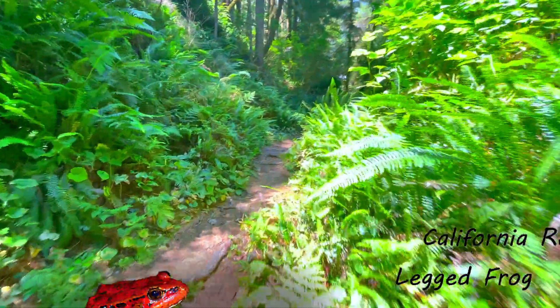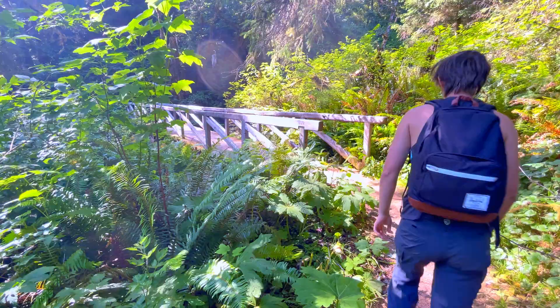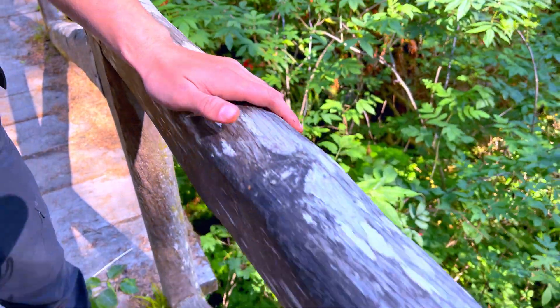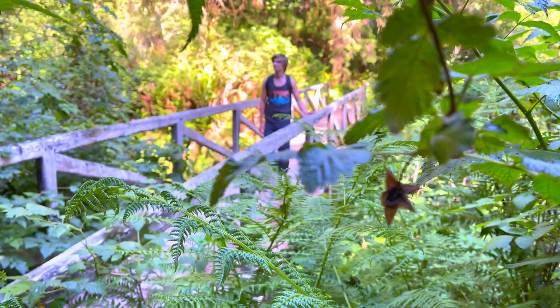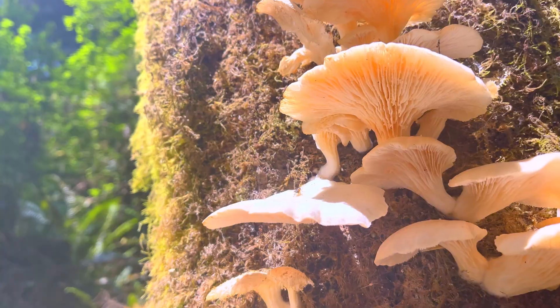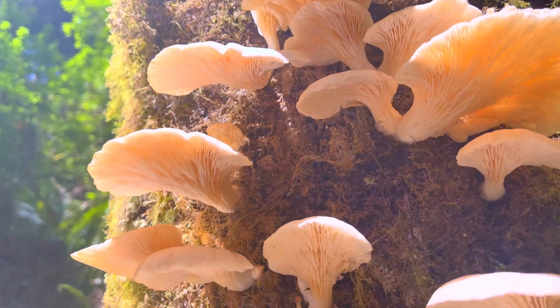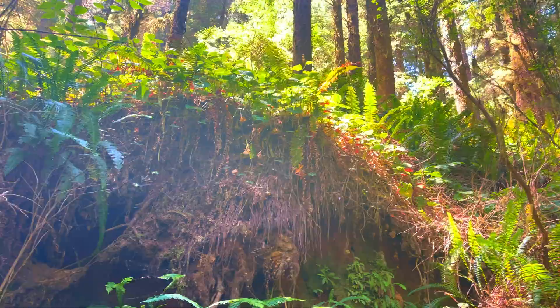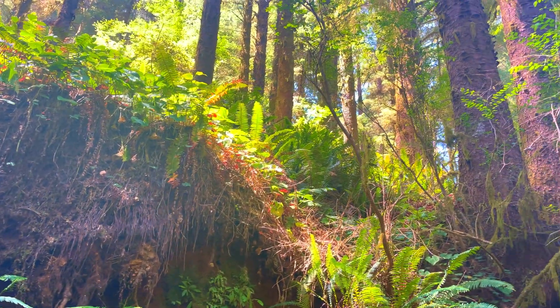The next animal I set out to find was the very colorful California red-legged frog. These are one of my favorite amphibians that can be found in California, but sometimes they can be pretty difficult to hunt down. In past trips to the redwoods, I was lucky enough to come across some of these rare frogs, and I hoped this time I'd be able to find them again.